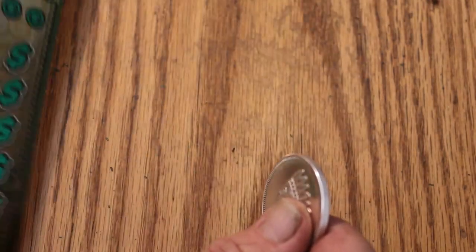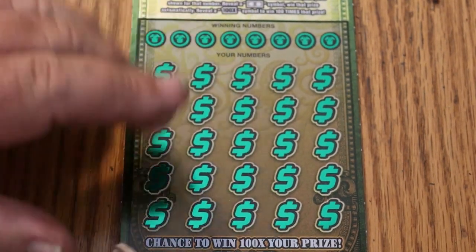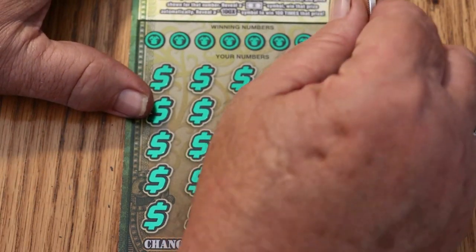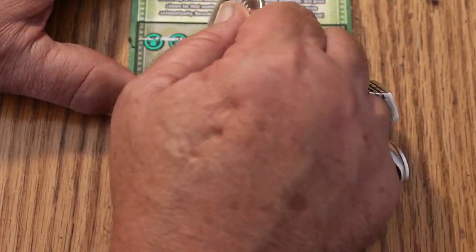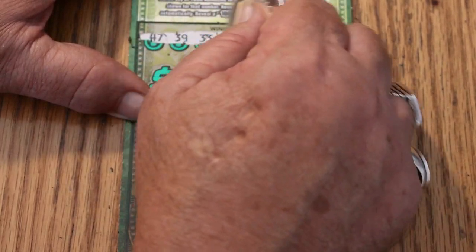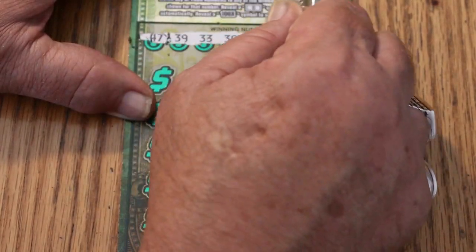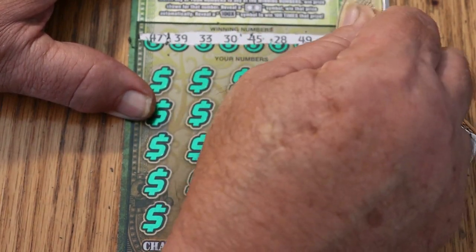Final ticket. We started this session with a win — can we end it with a win? Ticket 15. And we're off to the races. Your numbers: 47, 39, 33, 30, 45, 28, 49, and number 3.